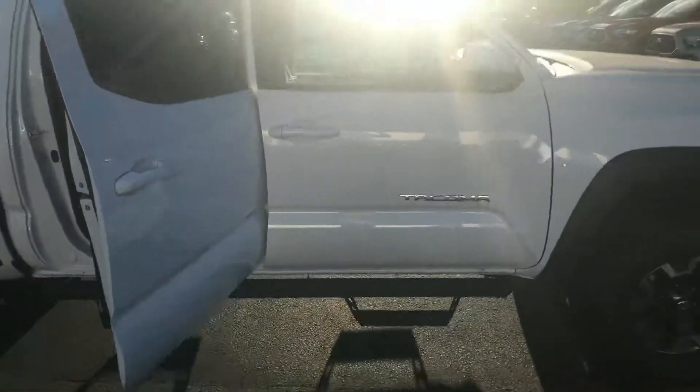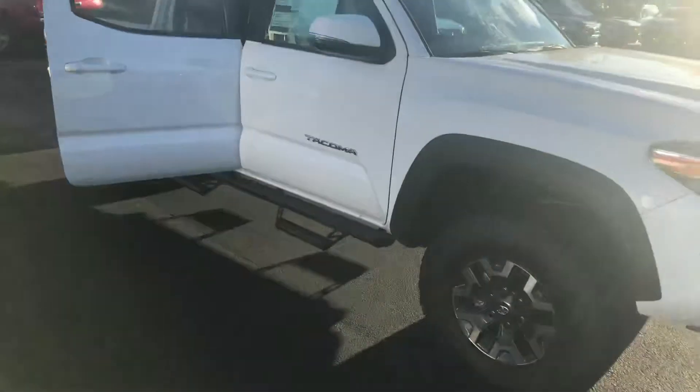Keep in mind that you're also getting prepaid maintenance for two years, 25,000 miles. Utilizing our service department here at LaGrange Toyota will also give you tires for life.